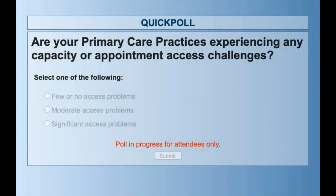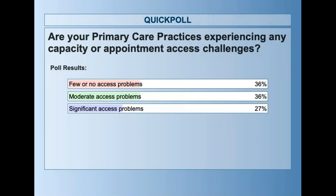As Heidi touched on during her background discussion, capacity and in particular appointment access — primary care appointment access — are significant problems for many practices across the country, and especially increasingly true in rural areas. Lack of timely appointment availability for same-day appointments or timely follow-up can result in ED visits or urgent care visits, which can drive up the total cost of care. It looks like we have results pretty evenly distributed, with more than 50 percent experiencing moderate to significant access problems.